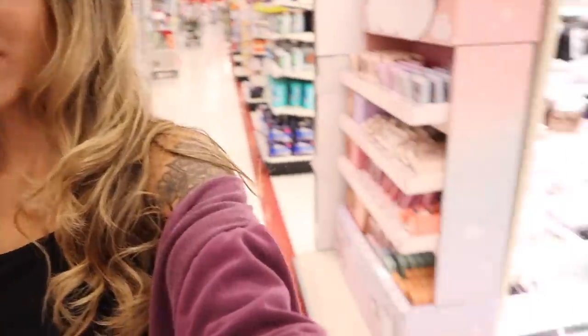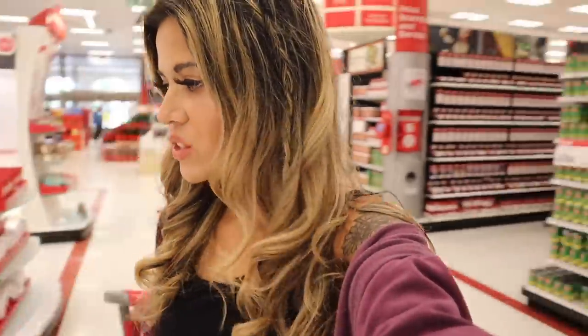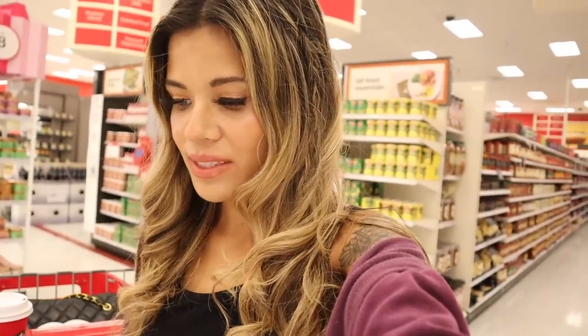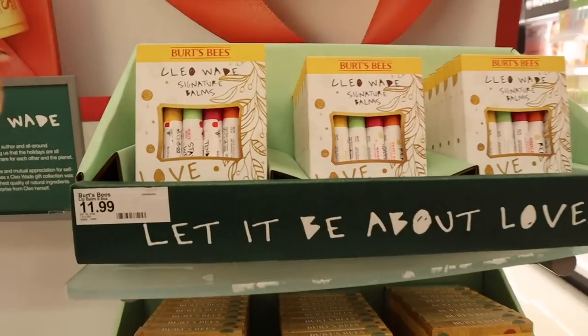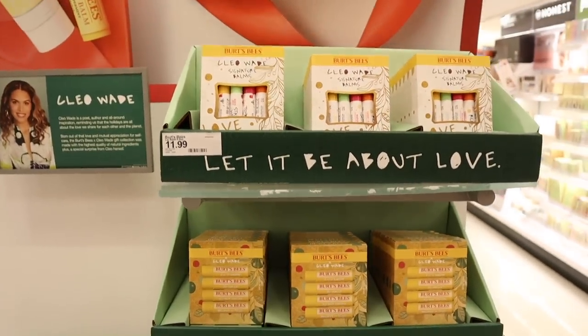I just showed you guys everything in the middle of this aisle — it's right next to the grocery section and makeup section. Maybe your Target is laid out the same. There's also another gift section here for the brand Burt's Bees, which I love. I usually find it at TJ Maxx and Marshalls but not in this packaging — Target always has the newest stuff.